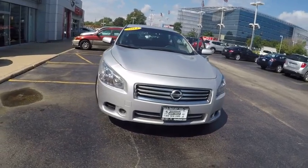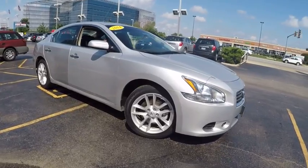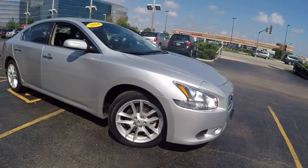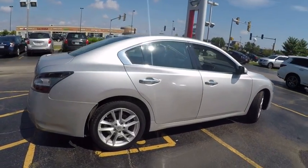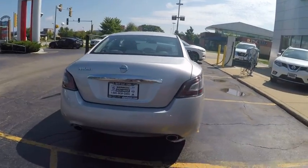The 2014 Maxima. Maxima offers elegance with an edge. The spacious interior provides refined comfort for up to five passengers. Advanced technologies such as Nissan Intelligent Key and Push Button Ignition offer convenience and control, and is priced below $20,000. This vehicle has less than 45,000 miles.